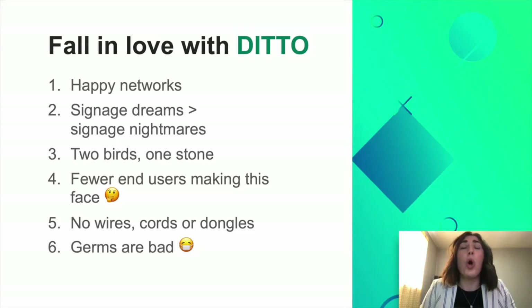With Ditto, there are also no wires, cords, or dongles — so you're not having to replace those cords that mysteriously walk away in the middle of the day. You're also not having to worry about people touching everything. Right now, more than ever, it's important to have a germ-free, touch-free solution, and Ditto can do that. We don't want you to have to worry about sanitizing anything else out there, and with Ditto, you can make that possible.